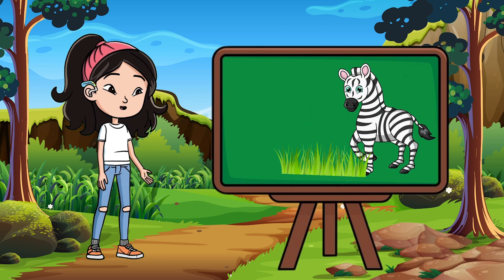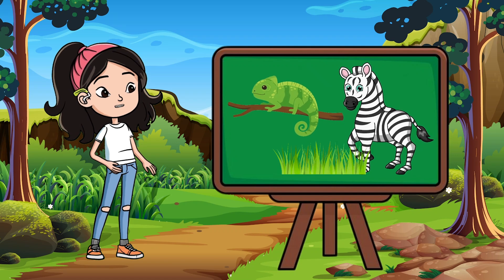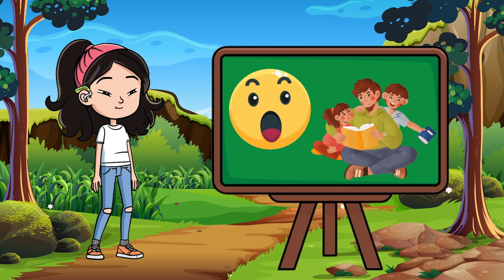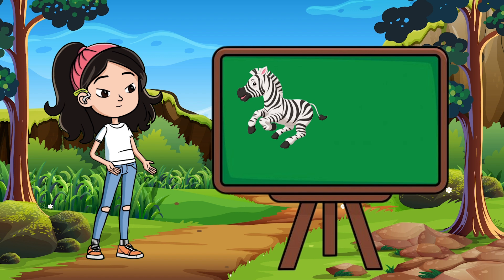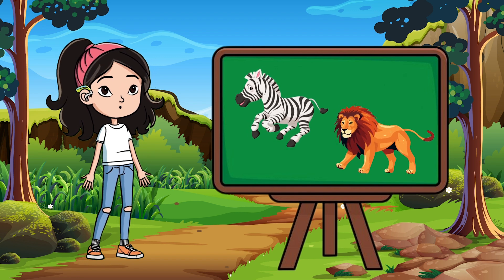Some scientists used to think the stripes were for camouflage to help zebras hide in the tall grass. But guess what? That's only part of the story. Zebras stick together in big groups, and when they all run, their stripes blend together, making it hard for predators like lions to focus on just one zebra.